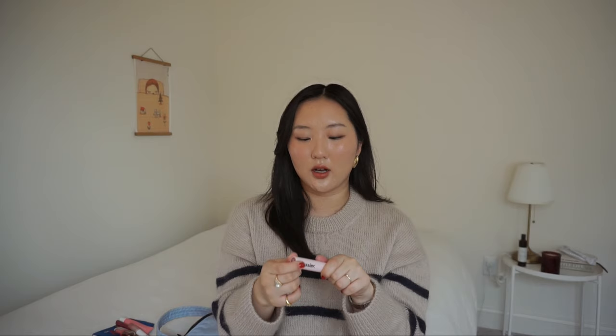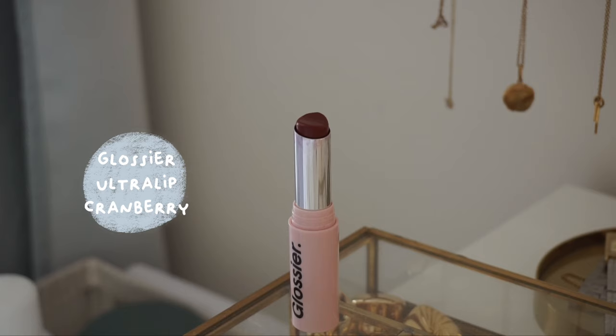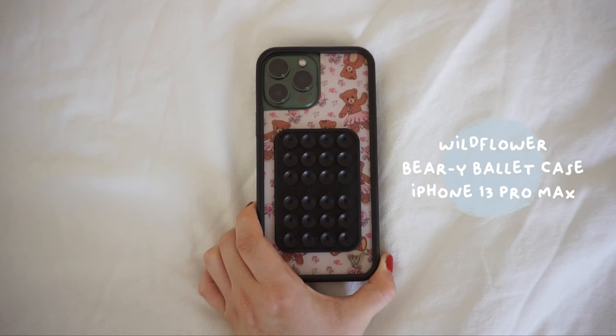This one I've also been wearing a lot — it's the Glossier Ultra Lip Balm in cranberry. It applies so smoothly and gives a really nice tint. It's a very flattering shade for my skin tone and hair color.